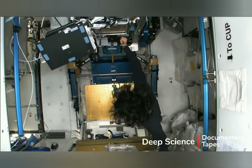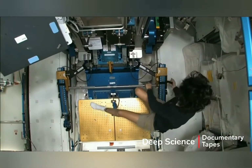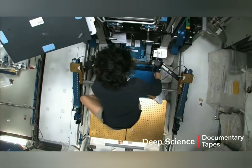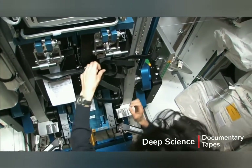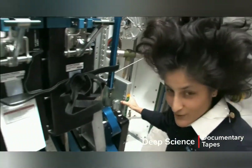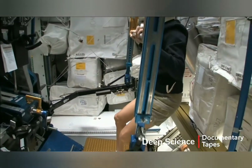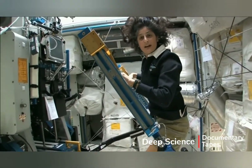One thing I didn't show you was another piece of exercise equipment: the Advanced Resistive Exercise Device — A-RED. You can probably see this bar. You have to set it up just like at any other gym. This is what we call A-RED, and with this you can lift weights based on vacuum in these cylinders, just like you do at home at a gym.